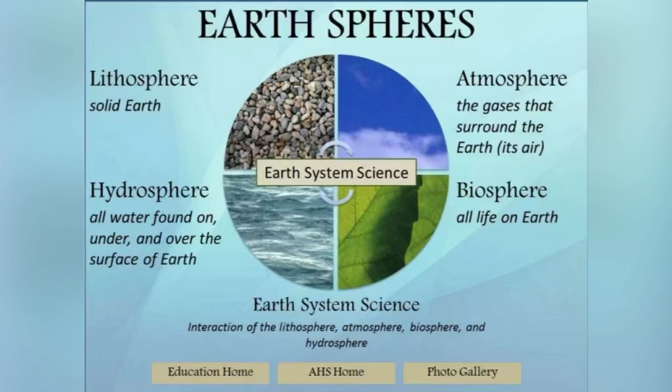Earth has spheres like the lithosphere, which is the solid part of Earth, the hydrosphere, which is all the water on Earth, the biosphere, which is all the life on Earth, and the atmosphere, which is the gases that surround the Earth.